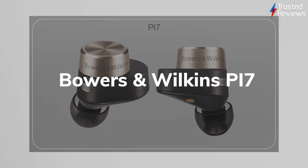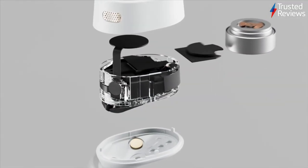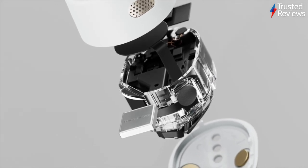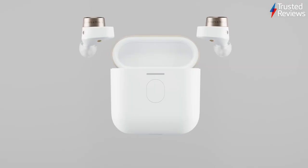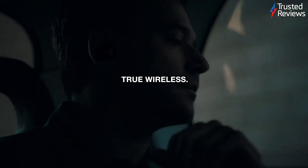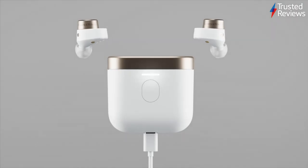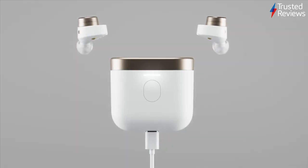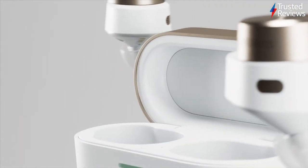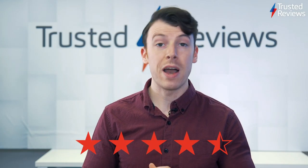Bowers & Wilkins is probably best known for its array of dazzling speakers with premium sound. But with the new PI7 True Wireless Earbuds, the company has managed to shrink down its powerful tech into a compact form factor. Make no mistake, these earbuds are designed with audiophiles in mind. Packed with a bespoke 9.2mm dynamic driver, the PI7 deliver expressive sound that gives new life to the songs you love. They scored 4.5 out of 5.